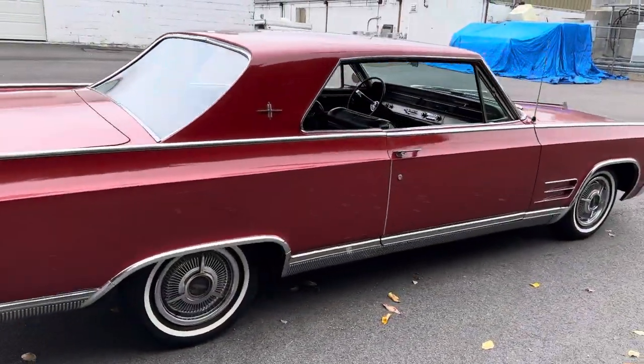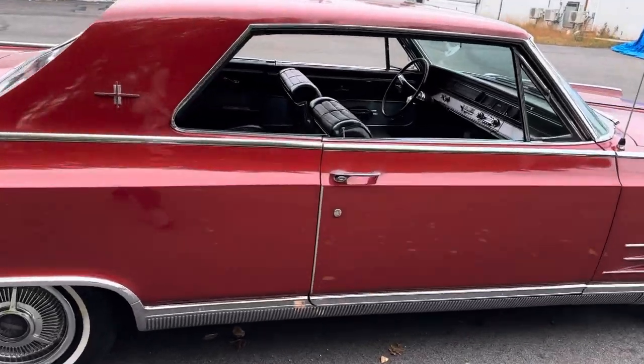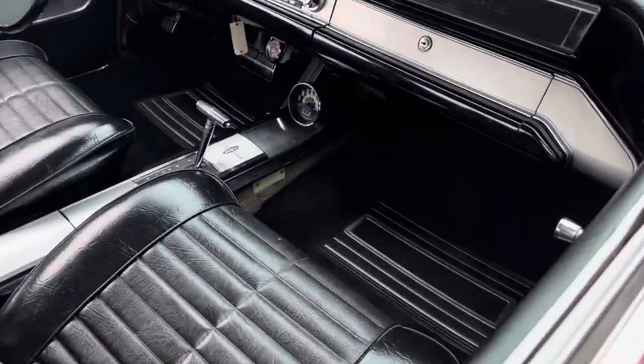This car is completely turnkey and ready to go. There's really nothing the next owner needs to do, except maybe if they want to bring it to another level cosmetically — completely up to you.